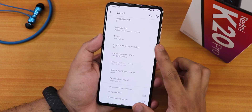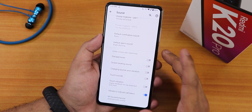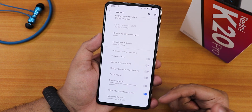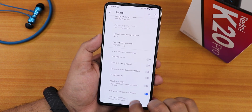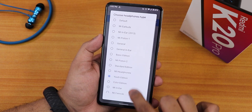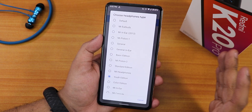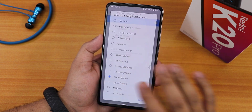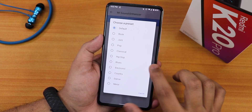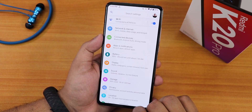In sound settings we have vibrate for calls, volume panel, ringtone, dial pad tones, screen locking sound, charging sound, vibration, touch sound, and touch vibration. The Mi Sound Enhancer 2 is present with a youth edition and a plethora of headphone presets. Sound quality for the headphone jack and Bluetooth is amazing with no issues. Hi-Fi audio option is also available.